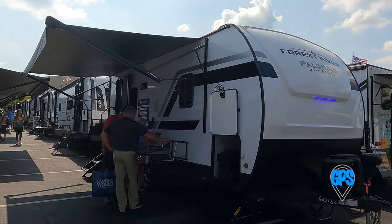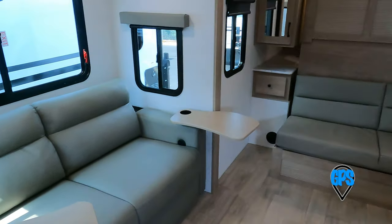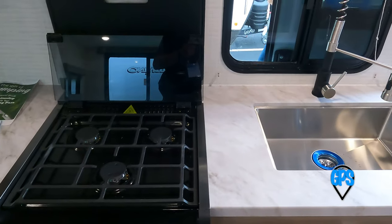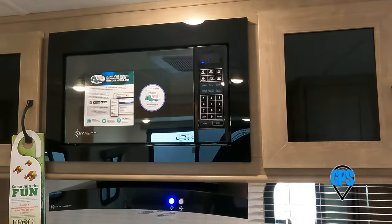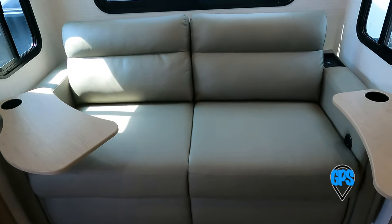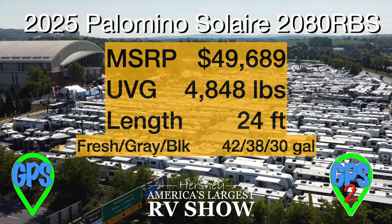Half the show, it seems, is filled with Forest River. The Palomino Solaire 2080 RBS is 24 feet long and about 4,800 pounds of decent amenities. It feels like a large space, thanks to a slide. There's a nice curved glass shower door, three-burner stove, and modest sink. It does well for storage. The sofa has two nice swivel trays with cup holders. An outside griddle, electric tongue jack, and decent tank sizes round out a solid package.